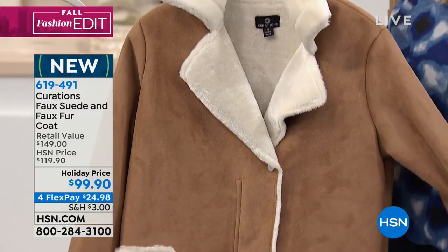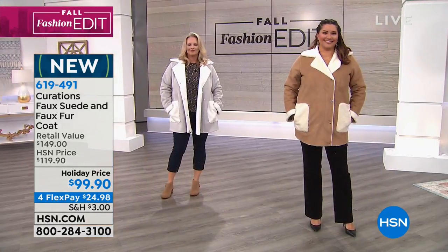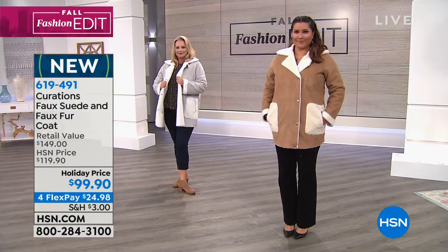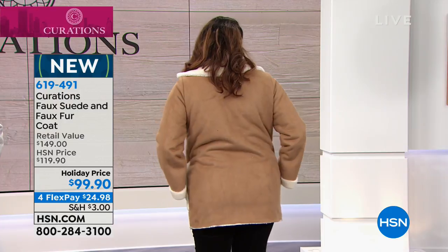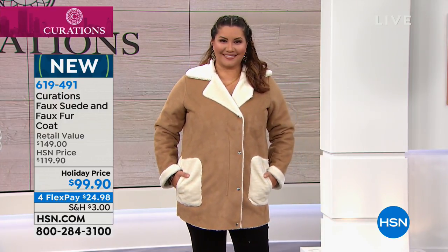How would you describe the cut and the fit of this if someone at home is trying to figure out sizing? It does zip, so you gotta make sure you get that right. It's a good length as well because you do get coverage on the backside, which is really nice. It's sort of in between — not as long as a trench coat, but not as short as a little crop jacket, so it's like that perfect sweet spot.